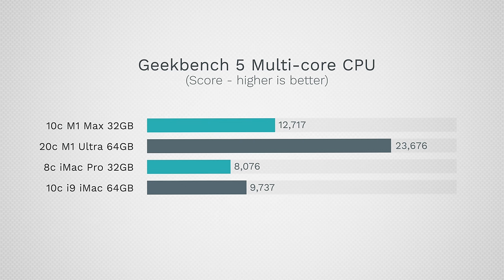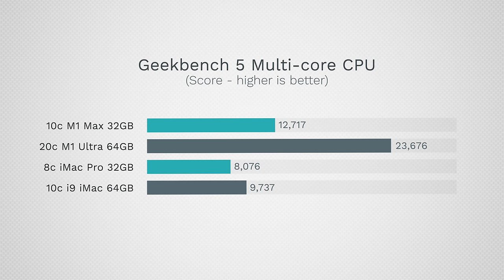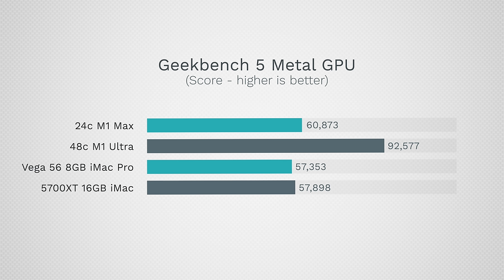As far as multi-core performance, we once again have a massive leap — not only with the M1 Ultra, which is about two and a half times faster than the i9 Intel model, but even the base M1 Max for $2,000 is about 35% faster than the i9. The Xeon has an older, slower processor, and if you have the 10-core iMac Pro it's actually close to this i9.